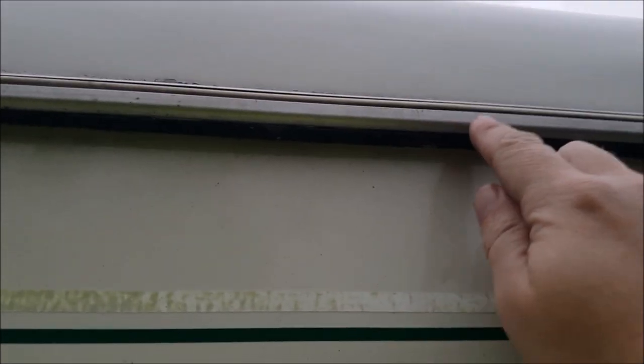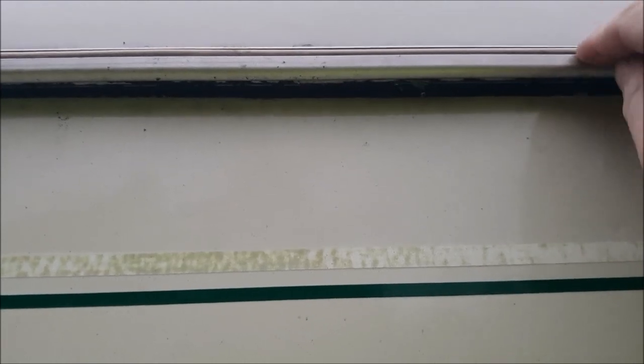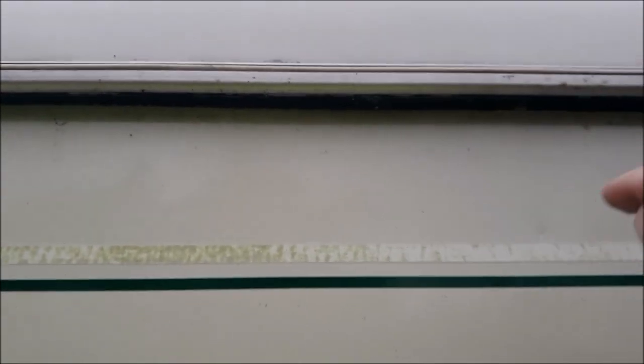Now our van does have a rail at the top but I don't think that's an awning rail - mind you, it's got a groove in it. We haven't got to that stage yet, we'll deal with that later.